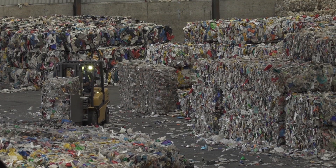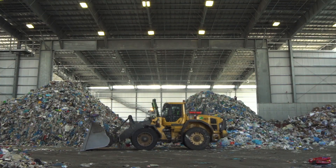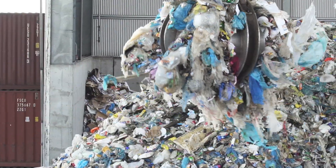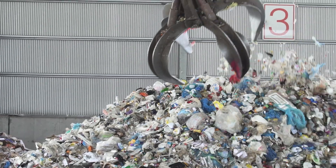The participation rate has gone up pretty significantly, so we're seeing more and more material. But we still know there's a huge amount still going to landfill — probably about 40 percent of the recyclables meant to go in the recycling bin are still going into the trash. So please recycle.